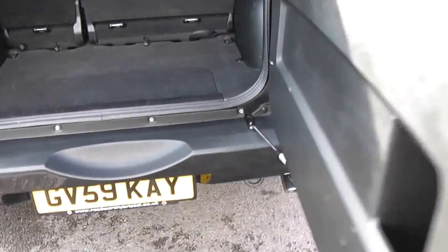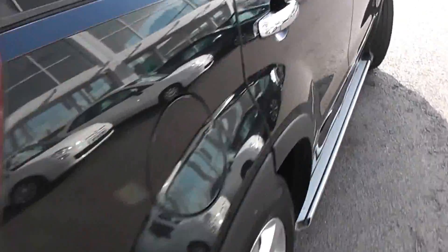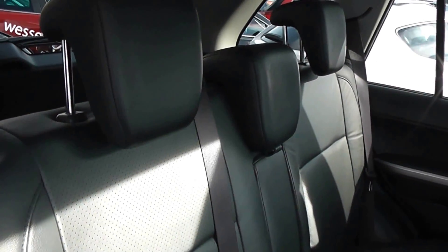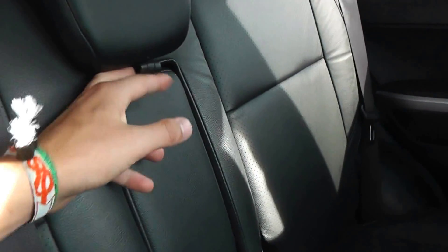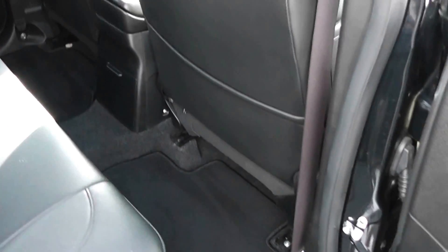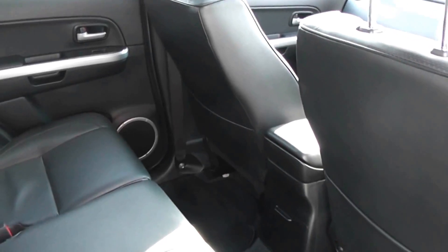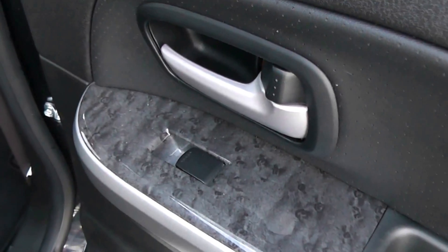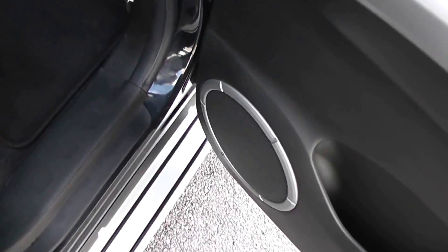Moving into the rear seats, we've got a full black leather interior with three rear seats, each with headrests. If there are only two people in the back, you can pull down a centre armrest as well. There's plenty of legroom so it's a comfortable ride. We've also got storage by the driver's and passenger's seats, a silver grab handle in the back, electric windows either side, and large speakers.